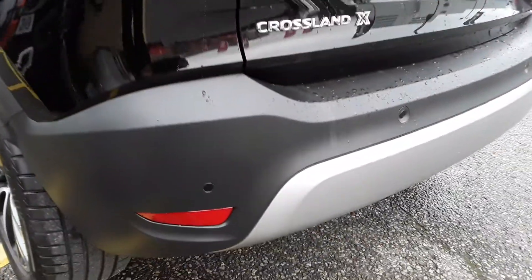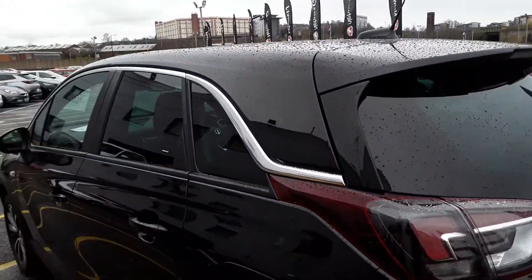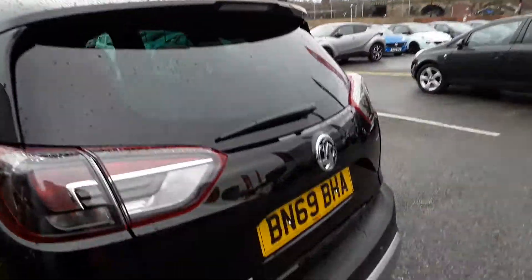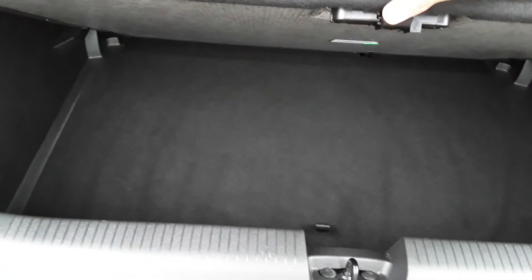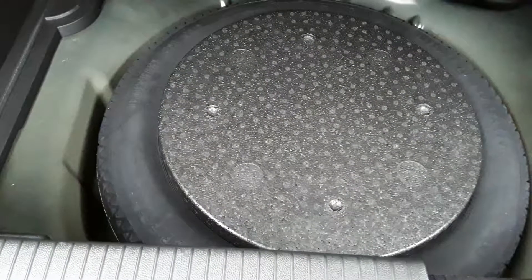The vehicle's also fitted with parking sensors in the rear and rear privacy glass. Getting into the boot, there's a generous amount of boot space with additional storage below that and a spare wheel. It also has 60-40 split seats.